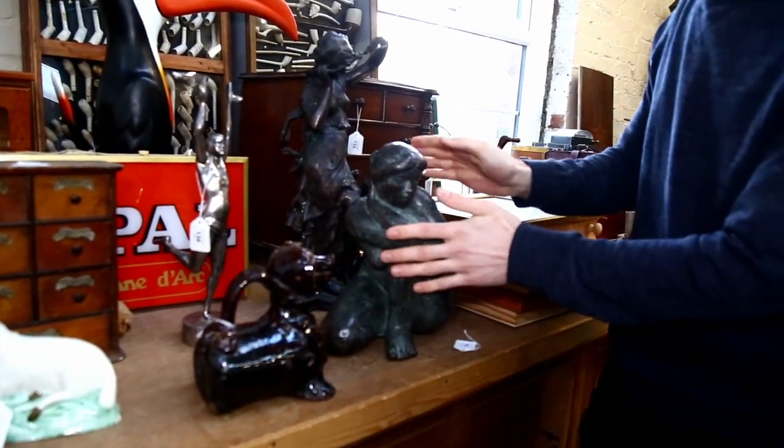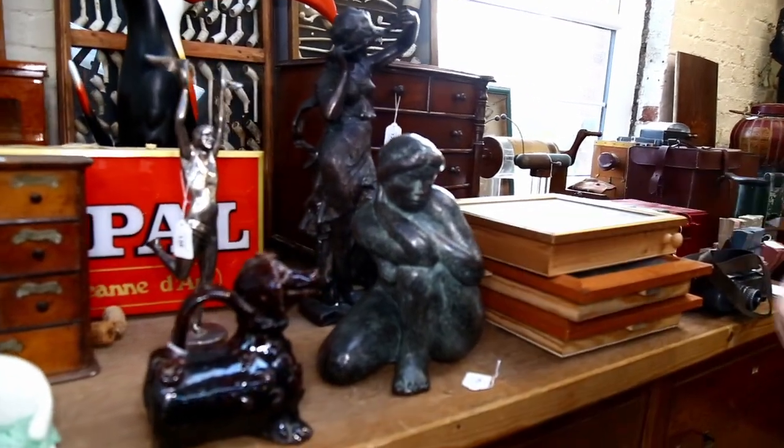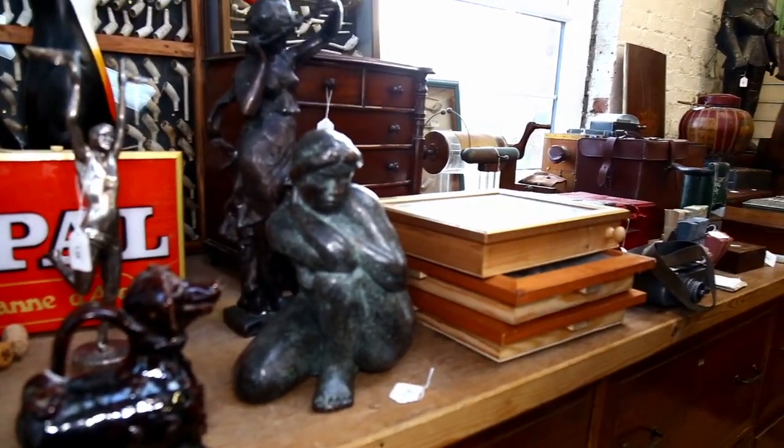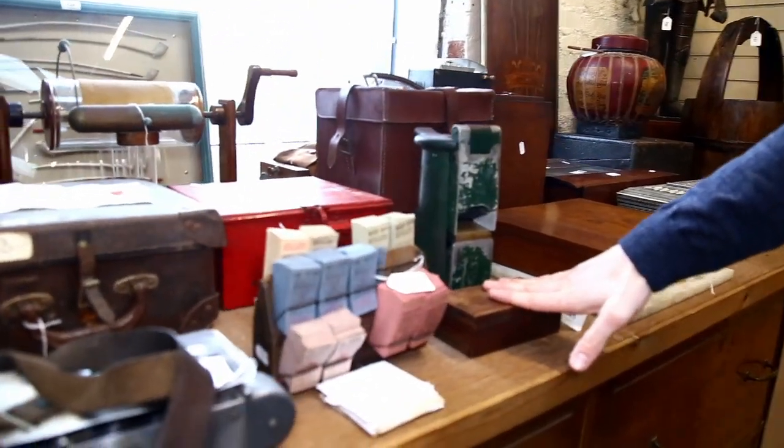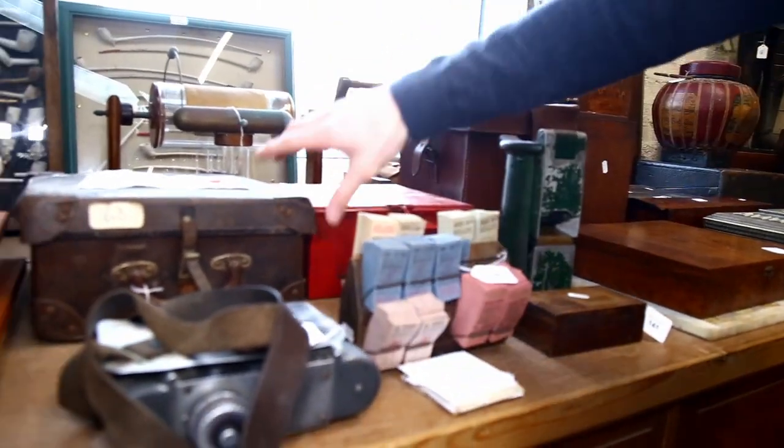It should be at least a couple of hundred pounds, maybe even higher than that. These are always quite popular - vintage bus ticket items. So you've got some vintage machines.